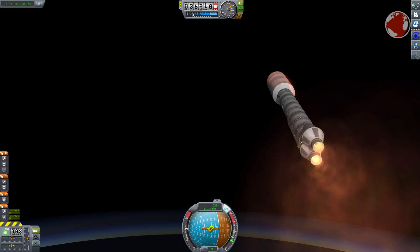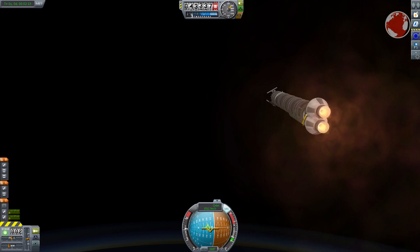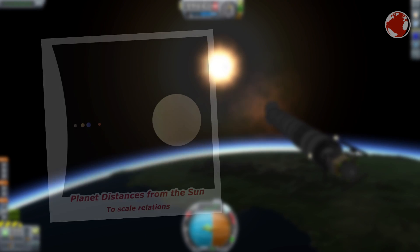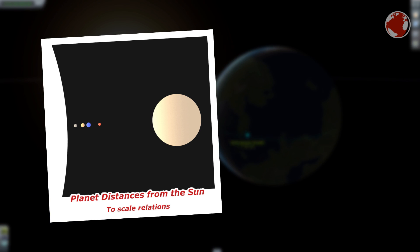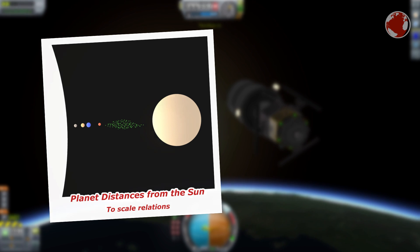Although Jupiter is the biggest planet with the highest gravitational pull, leaving the inner solar system takes quite a lot of energy since the Earth is in comparison very close to the Sun. Jupiter's distance is at 780 million kilometers, more than 5 times farther, and there is also the asteroid belt in between.